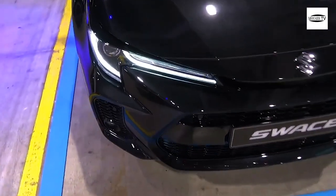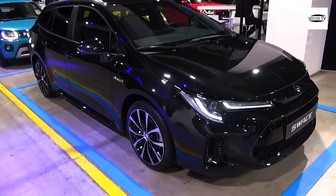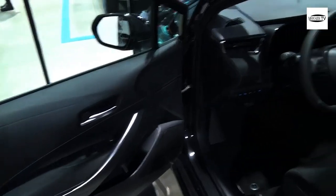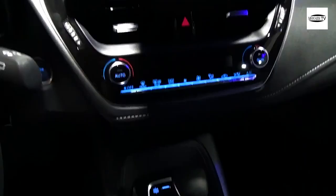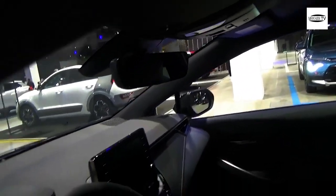The Suzuki Swace is one of those cars you feel you've seen somewhere before but can't quite place — because behind Suzuki's exceptionally mild restyling, it is actually a Toyota Corolla Touring Sports. The Swace exists because Suzuki struck a deal with Toyota to sell a rebadged version of the Corolla, alongside the Suzuki Across, which is essentially a RAV4. That saves Suzuki a significant amount of money in developing its own vehicle.